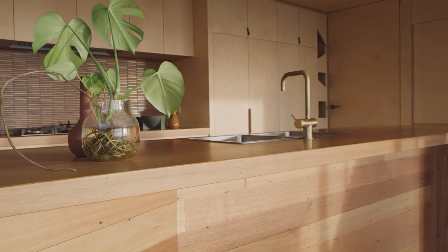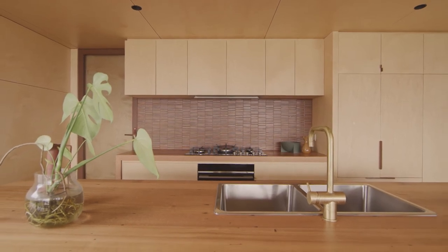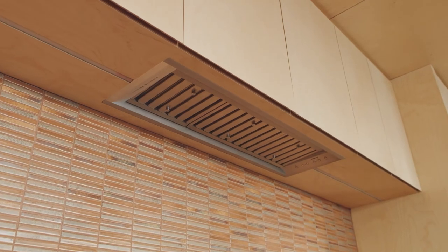In this kitchen both our ovens are under-benched so they're concealed from view from the main living spaces. Integration is really important to me in the kitchen design so that the concept of the architecture is maintained.